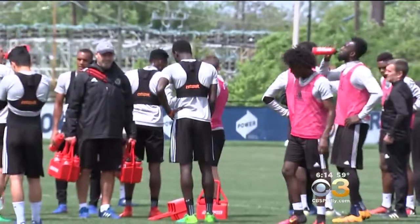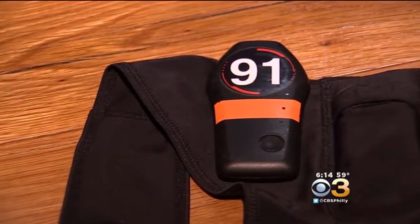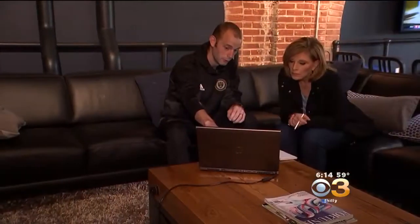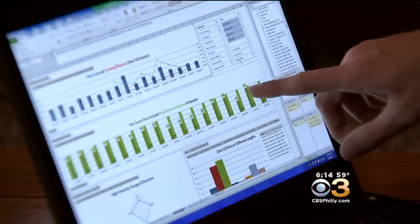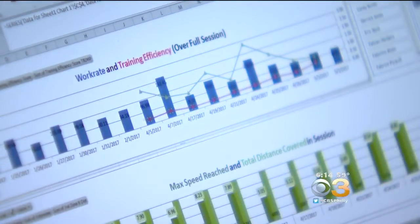On the field, over their jerseys, the players wear vests equipped with a heart rate monitor and tracking devices — a GPS unit, accelerometers, gyroscopes — and all of this helps us understand what the athlete is doing on the field.